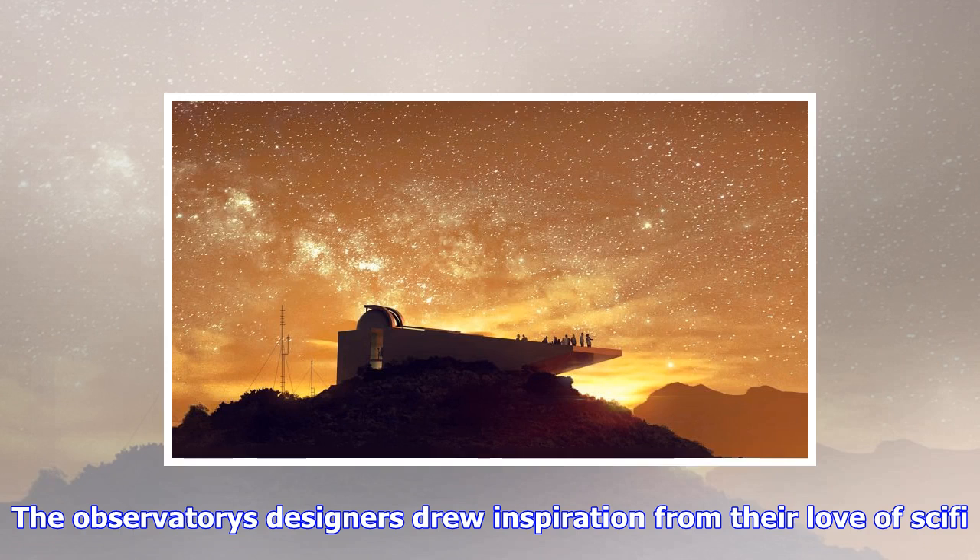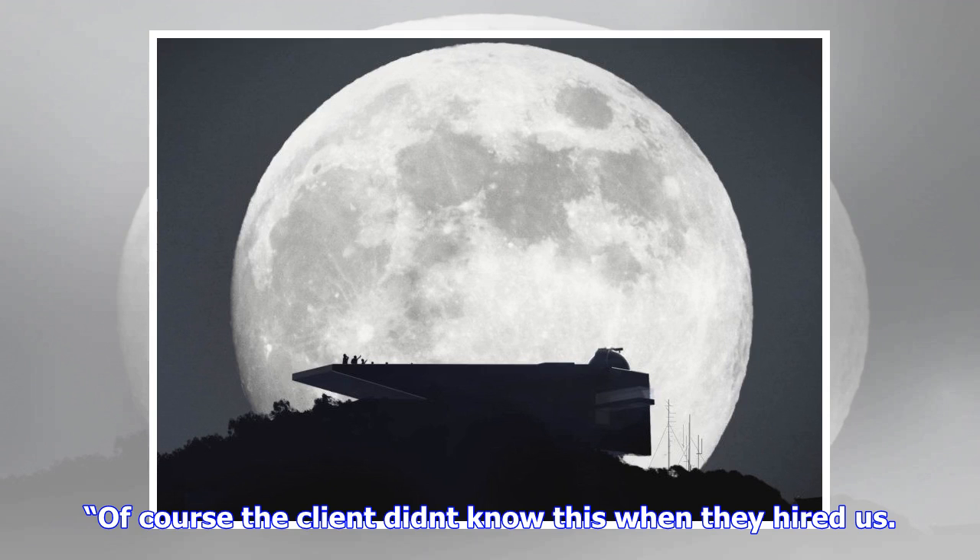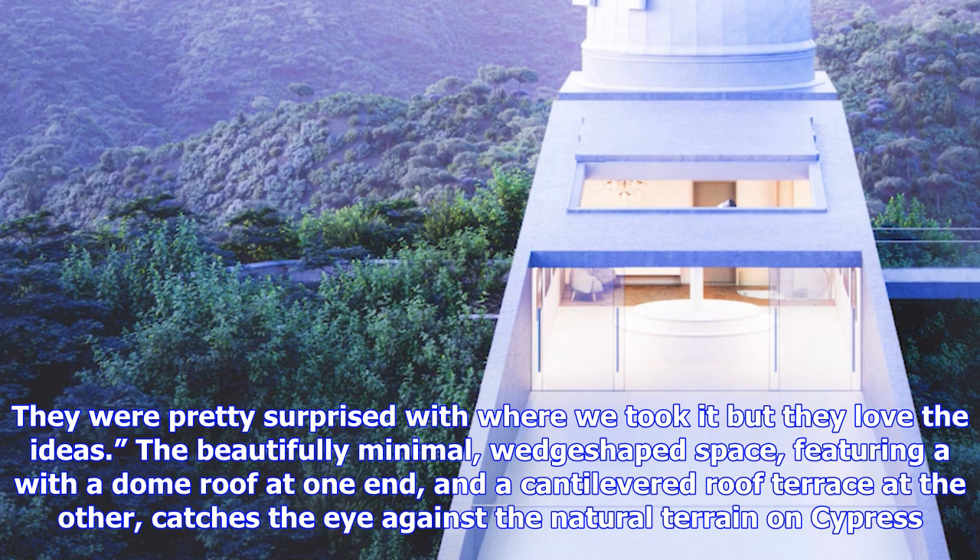The observatory's designers drew inspiration from their love of sci-fi. Elena and I drew inspiration from sci-fi when drawing up plans for this observatory — I was a Star Wars fan growing up, studio founders Nicodemus K. Solakis and Elena K. Solakis told Dizine. Of course the client didn't know this when they hired us. They were pretty surprised with where we took it, but they love the ideas.